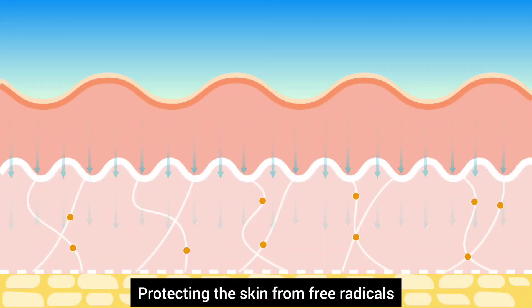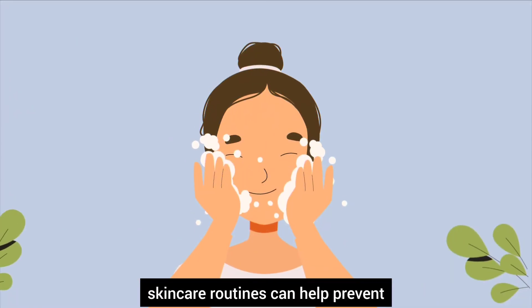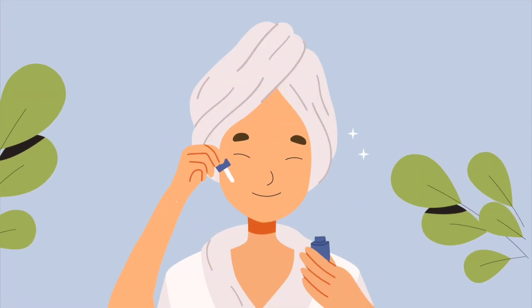Three, protecting the skin from free radicals and maintaining its elasticity through a proper skin care routine can help in preventing signs of aging.